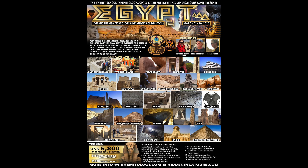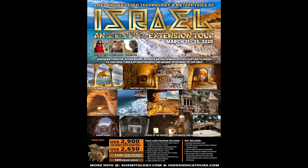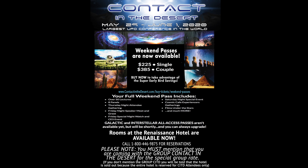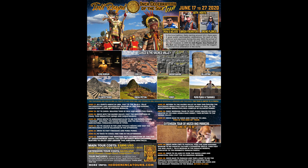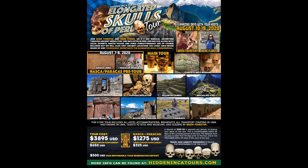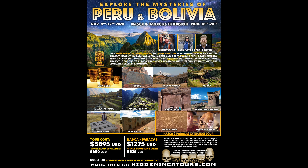Here are some upcoming tours: Egypt in March of 2020 — my eighth annual trip — followed by Israel to explore ancient sacred sites and megalithic aspects in Jerusalem and beyond. From May 29th to June 1st I'll be at Contact in the Desert in Indian Wells, California. Then in June, our annual Inti Raymi Inca celebration of the sun tour, including megalithic aspects in Machu Picchu. In August, our annual study of the elongated skull phenomenon including ancient megalithic sites. And in November, our annual Explore the Mysteries of Peru and Bolivia tour. Thank you for watching.